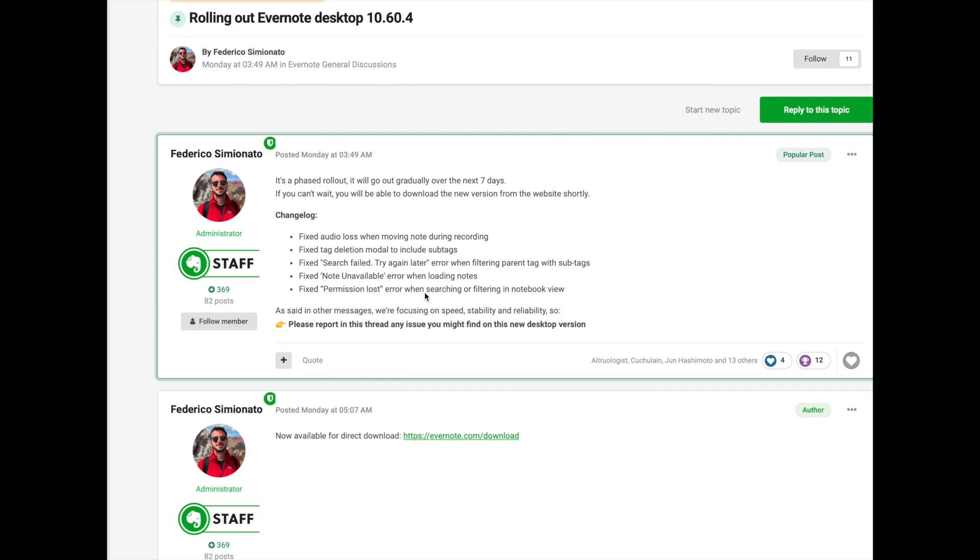This happened to me several times: when I was loading a note, it would say 'note unavailable.' They say that's fixed. And this is one that a lot of people noticed, including me — if you were searching in notebook view, you would get a message that said 'you don't have permission to access that note,' even though I had created it. But that has now been fixed.